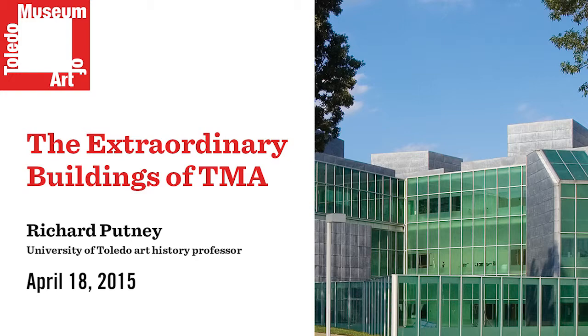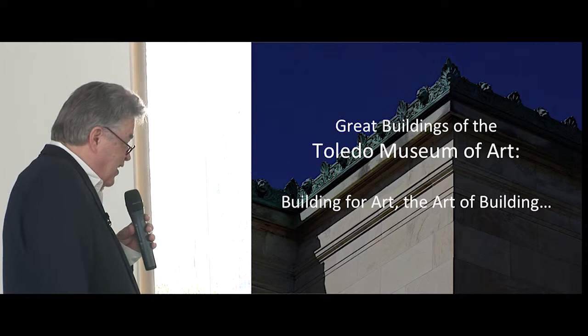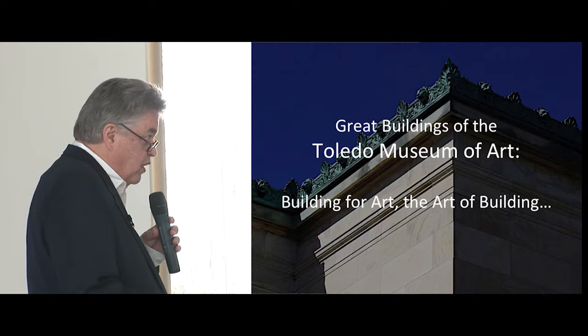Thank you very much for inviting me, and thanks for coming. It's a beautiful day in a fabulous building. I teach history of architecture for the University of Toledo. I'm not an architect — if I were, you'd be in big trouble. I also teach modern and contemporary architecture, and I was on the architectural search committee for two of the architects we'll be looking at today.